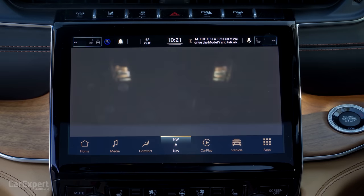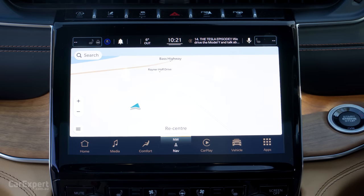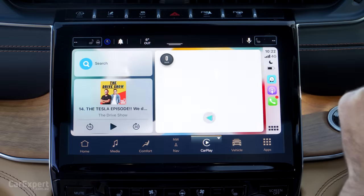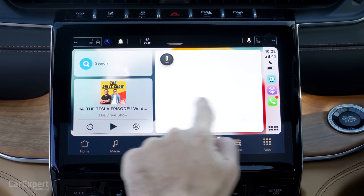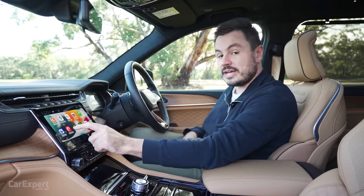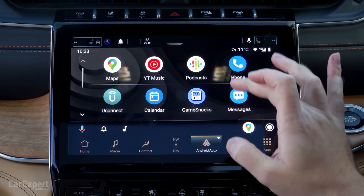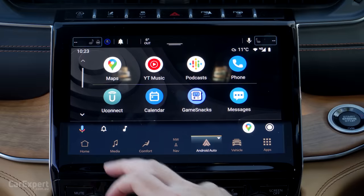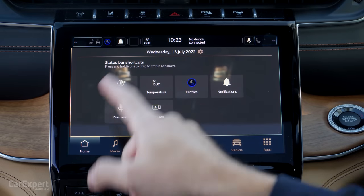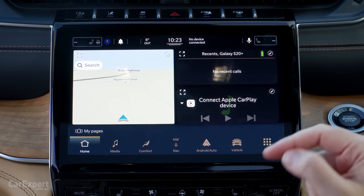In terms of smartphone mirroring, you have wireless Apple CarPlay and Android Auto, both full-screen. They're nice and fast and snappy. Up the top you can add shortcuts as well, so you can get to certain places without flicking through all the menus.